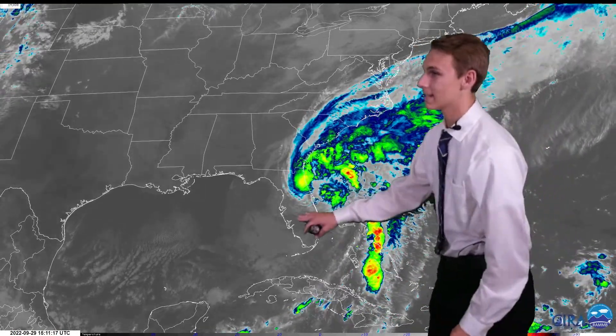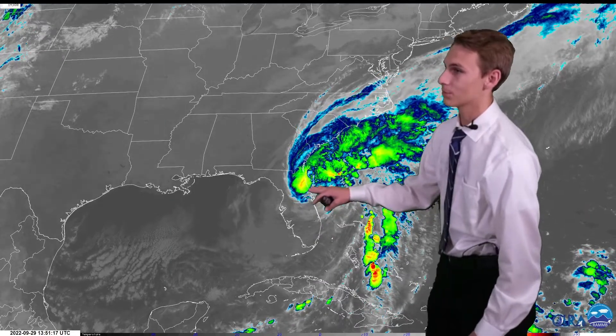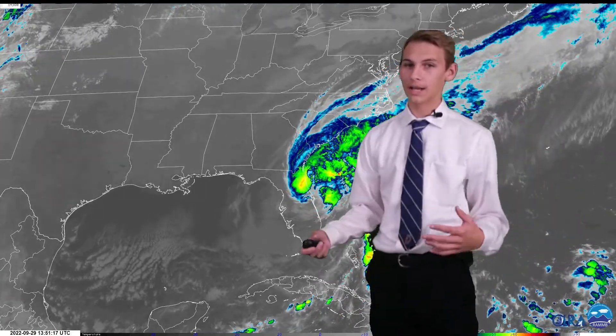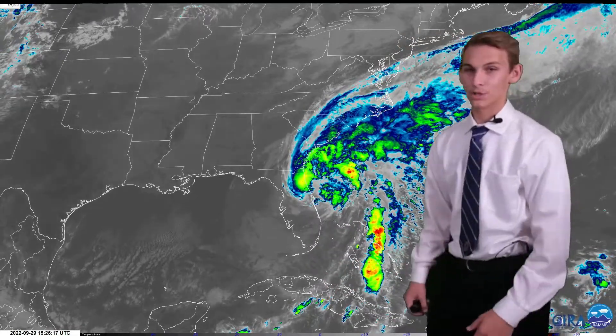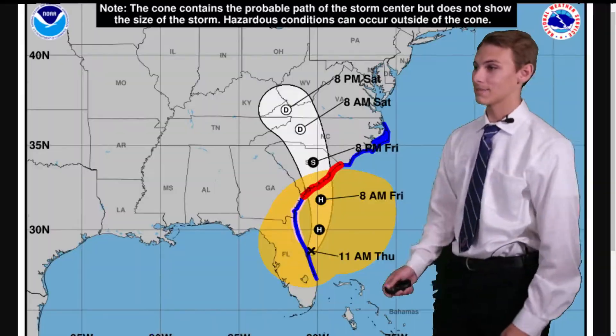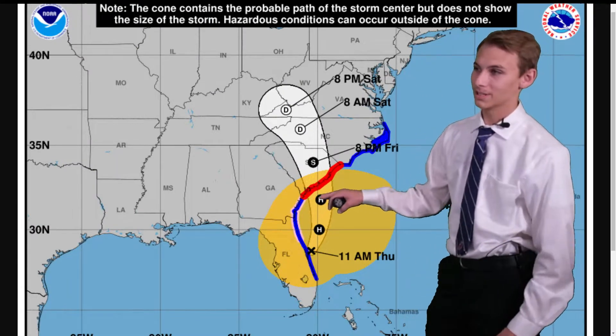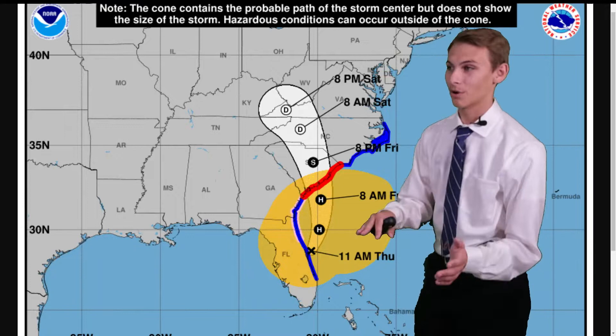As you can see on satellite right now, Ian is currently over the Cape Canaveral region of Florida, making its way back into the Atlantic. Overall pretty disorganized right now, but we expect it to get more organized over the next 24 hours before likely making landfall in South Carolina, somewhere around the Charleston region — likely anywhere from Charleston to the Myrtle Beach area and the Grand Strand.